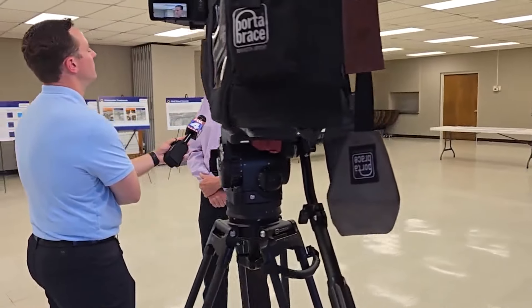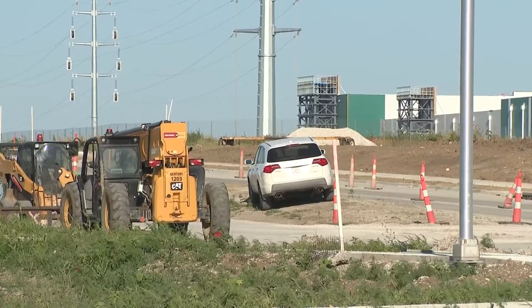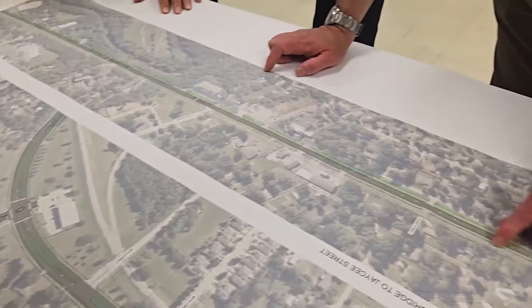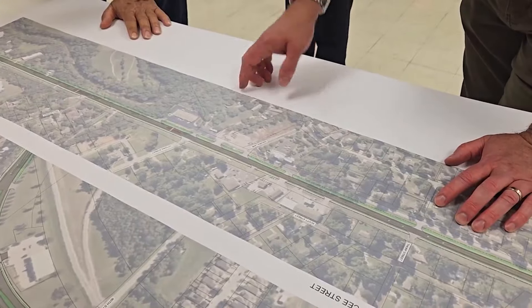DeSoto City Administrator Mike Brungard says that's the alternate route to Astra Enterprise Park and the EV battery plant. This is part of a much larger plan to handle the growing traffic expectations through 2050. The study looked at those projections and saw basically a doubling of the traffic volumes.